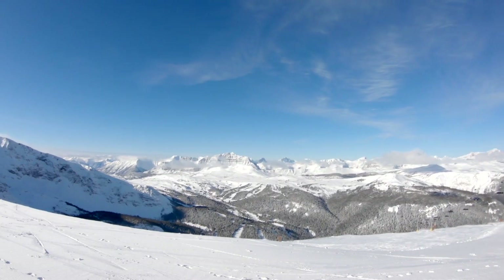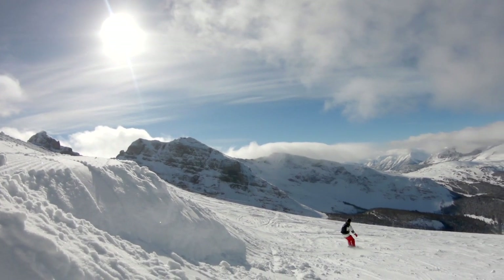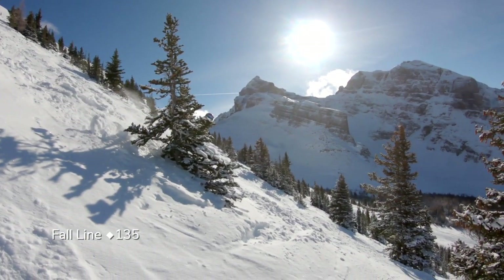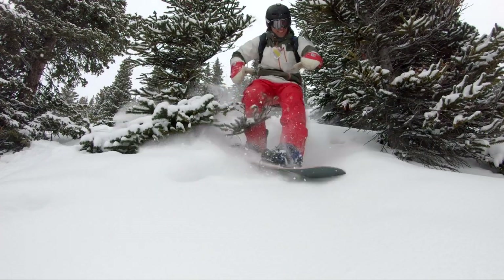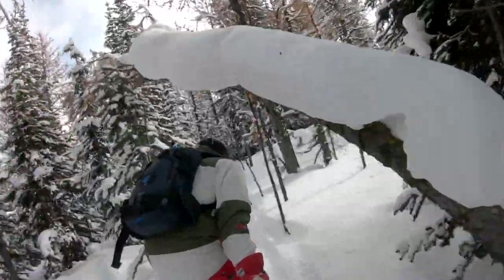Expert riders will love Goats Eye Mountain. One lift services the mountain with stunning views of the eagles and surrounding mountains, which are sometimes a rare sight between snow-filled clouds. The top of Goats Eye is a wide-open alpine area that drops into steep glades. We kept coming back for laps through the best glades on the resort. The trees thicken at the bottom and connect with groomed cruisers to ride back to the lift.